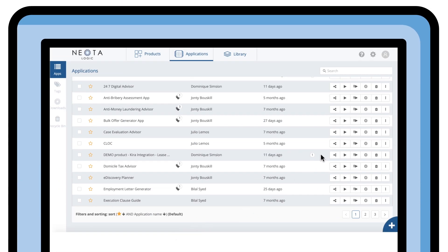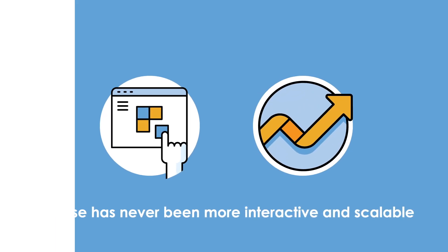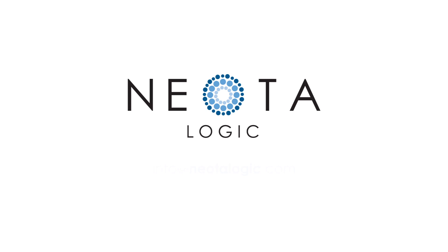Applications built in Canvas can be deployed, permissioned, versioned and audited via Workbench. Expertise has never been more interactive and scalable. Help your organisation move fully to digital and contact Neota Logic today.